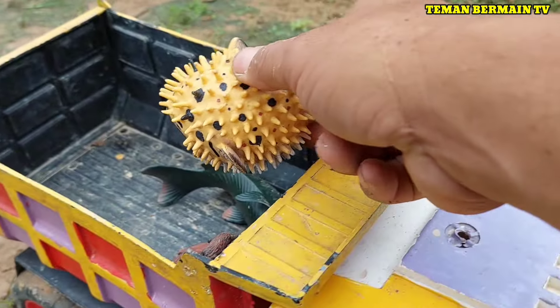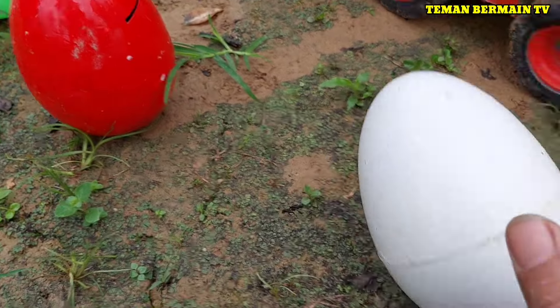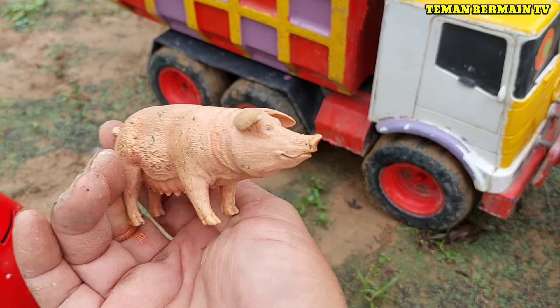Ada telur besar yang berwarna kuning, yuk kita buka sama-sama lagi. Ada hewan yang berwarna kuning juga, ini namanya ikan buntal. Cantik sekali! Ada telur besar lagi berwarna putih, kita buka lagi yuk. Ternyata di dalamnya ada hewan yang namanya babi ternak.